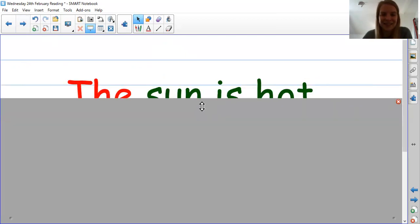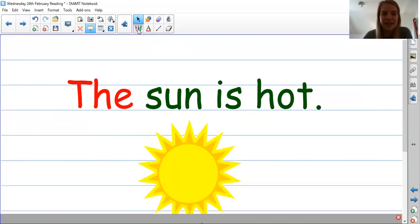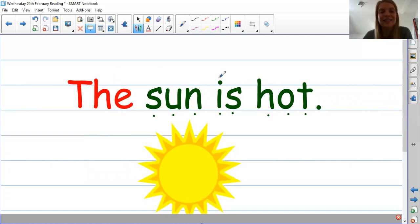Next one. Ready? That tricky red word again: the. Let's sound this next one out together. S-a-n. Sun. Here's a picture of our sun. The sun is hot. Your turn. Brilliant. Well done. Remember you can keep practicing that sentence.